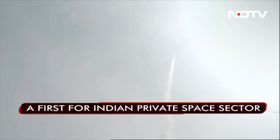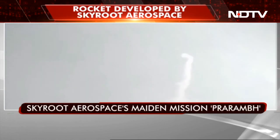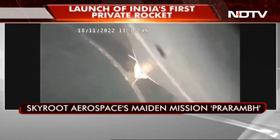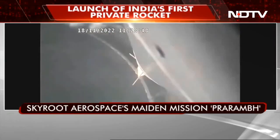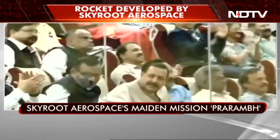The launch has taken place. We can see the jubilant environment here at the Mission Control Centre, where the entire team is celebrating the launch and the spin-stabilised rocket.